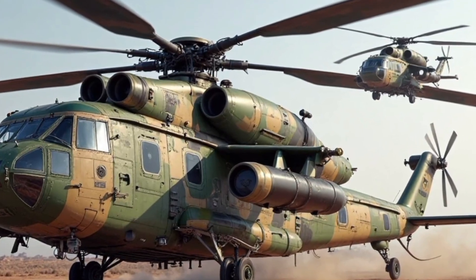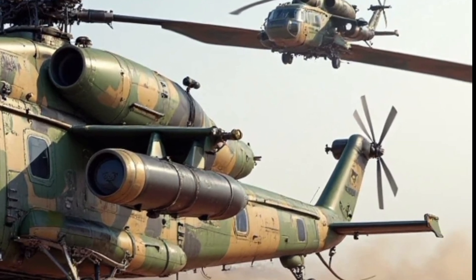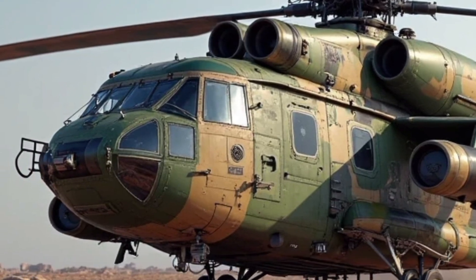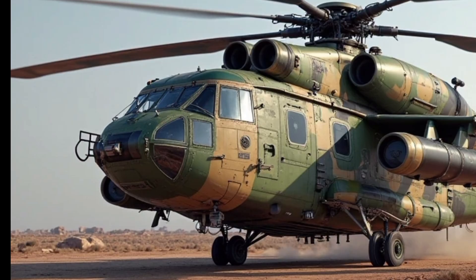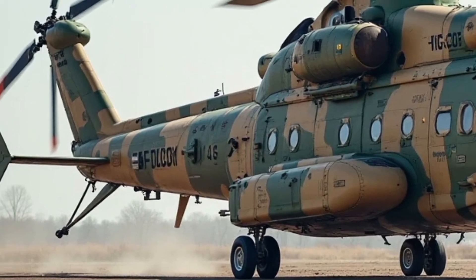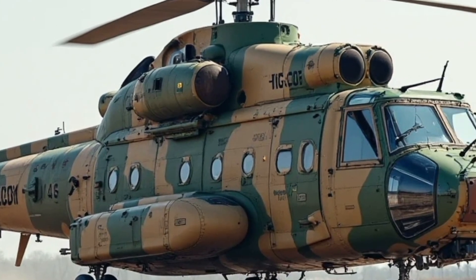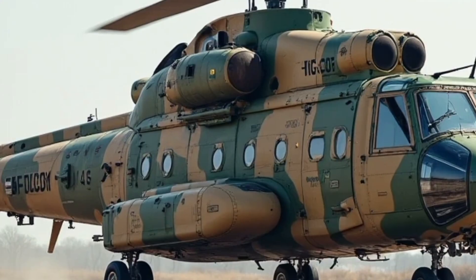For military use, the Mi-26 T2V can carry up to 80 fully equipped troops or a wide range of equipment, all secured safely within its massive interior. When it comes to performance, the 2026 Mi-26 T2V proves why it holds the title of the largest and most powerful helicopter in the world. Powered by upgraded engines,